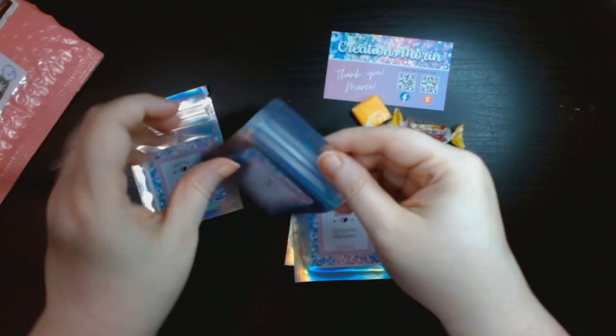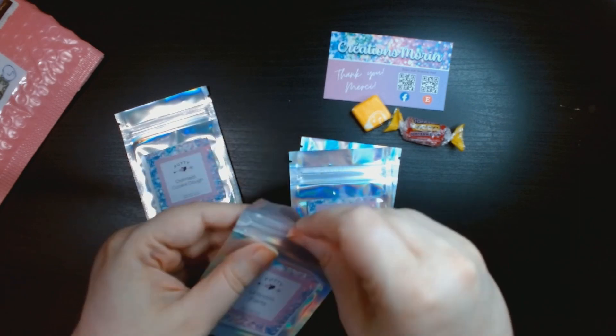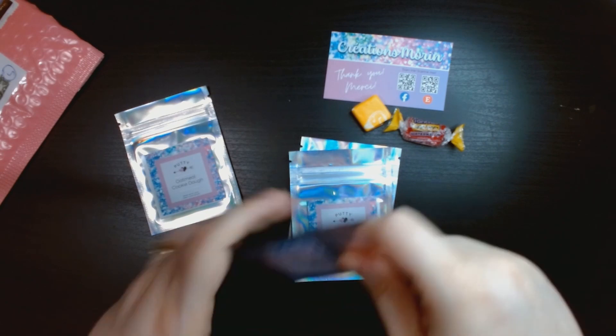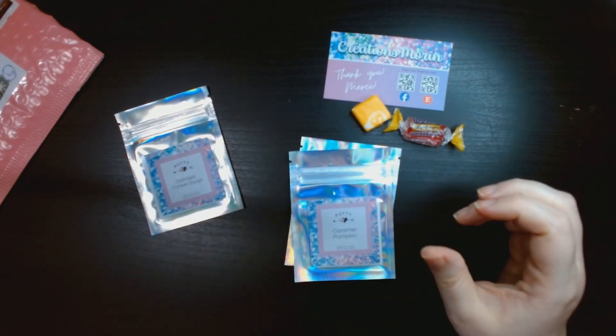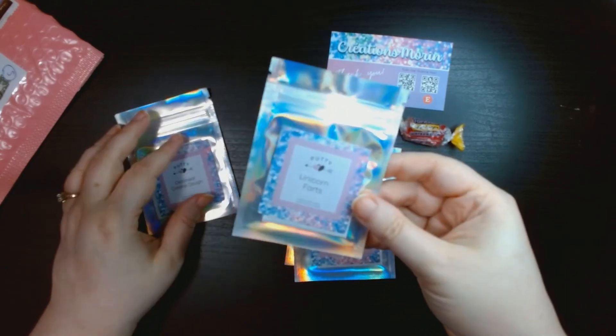Then there's Unicorn Farts. When she first started doing putty she was giving out samples, and the one I got was Unicorn Farts. I wanted more because it's very, very yummy smelling.